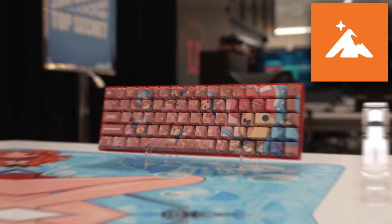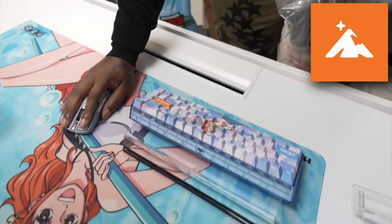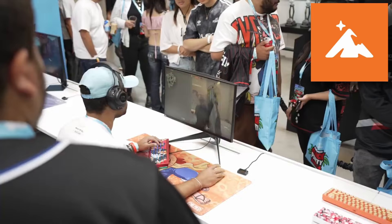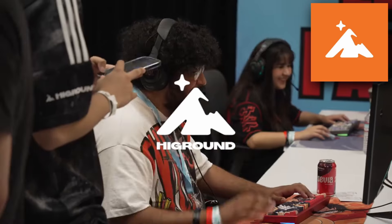In other news, we have Highground, who has kind of teased a couple of things regarding a new mouse. In a convention advertisement they put out for a different product, they did show some leaks of the new Highground mouse, confirming a One Piece collab and a Borderlands collab. The shape actually looks to be a lot more similar to a ULX clone with a tall center hump. We don't really know too much about it now, but we're hopefully expecting a 3395 or 3950 with 4K or 8K hertz.